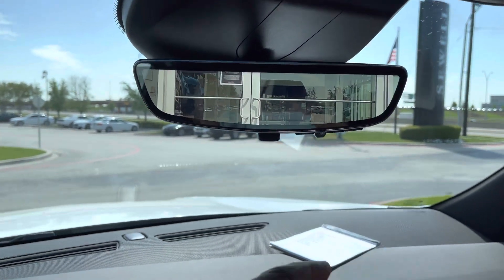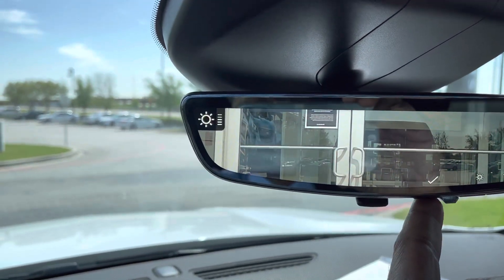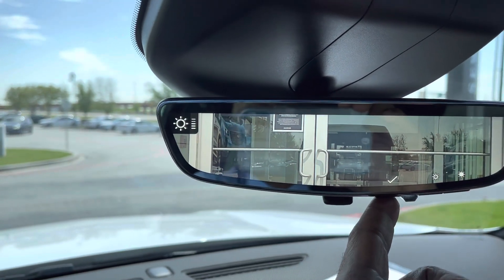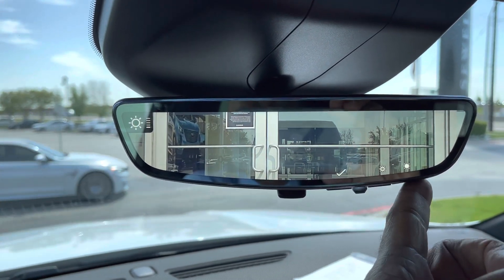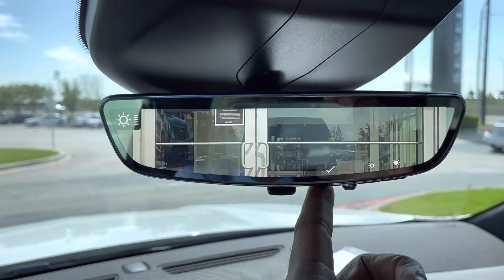There are some adjustments under this mirror. If you hit the button right here, you'll get — if you can see — magnification, and up and down. To adjust the brightness, you go over one more. You can increase brightness or decrease brightness if it's too bright in daytime.